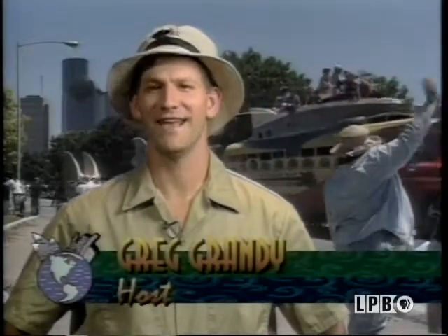Hi, I'm Greg Grandy, and I'm in Houston, Texas for an unusual kind of parade.